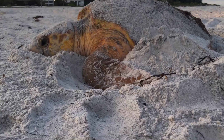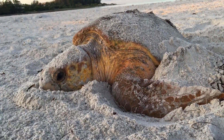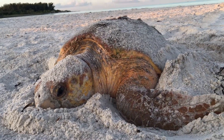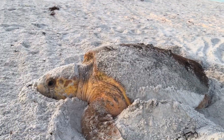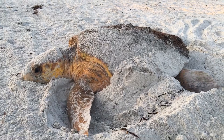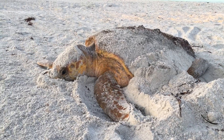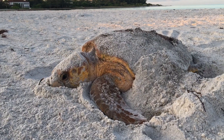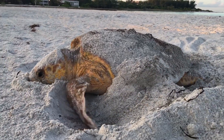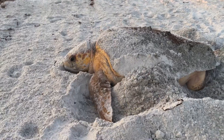Fun fact about sea turtles: multiple males can fertilize a single clutch as she's making her way to the beach — a beach that she was also laid on. As an adult, the female sea turtle homes in on the beach she was laid on to lay her own. There's some science out there about how they navigate back — they have an ability to navigate using Earth's magnetic field.